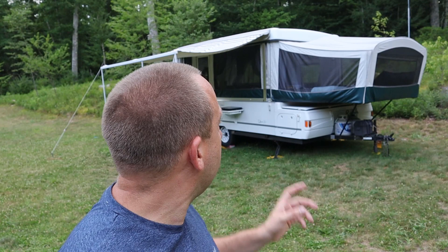Hello and welcome to the 741 channel. Thank you for stopping by. Today we're going to take a look at this 2002 Coleman Utah pop-up camper that my wife and I just bought.